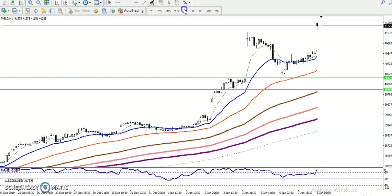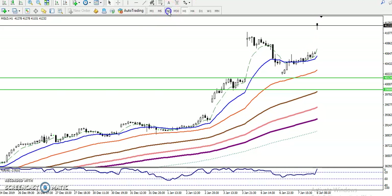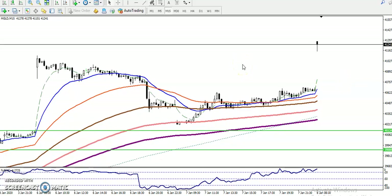On the H1 chart, you can see price retraced toward the moving average 50, and after that price bounced from there. Now on the 15-minute chart, we can see it is too far from the moving average, so I'm looking for a retracement. Once price retraces, I'll definitely enter for the buy. I hope you enjoyed this video - if you liked it, please like and subscribe, thanks for watching.